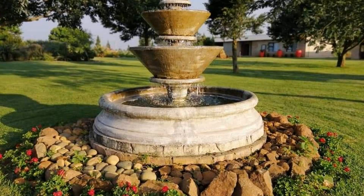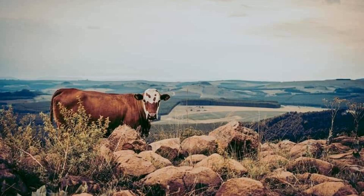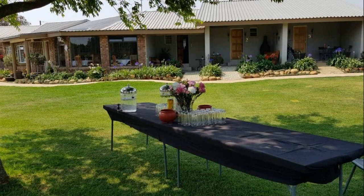If you have already checked out from this property, please share your experience in the comment box. For booking or more details, please read the description box.